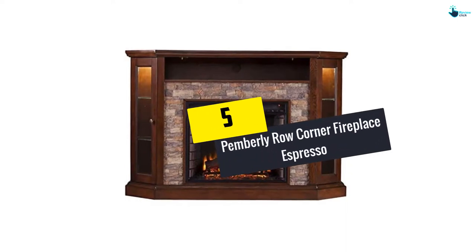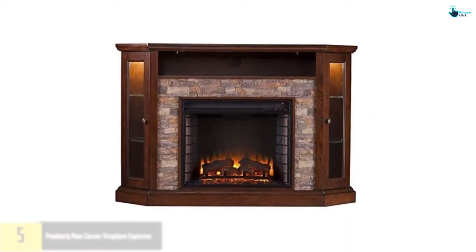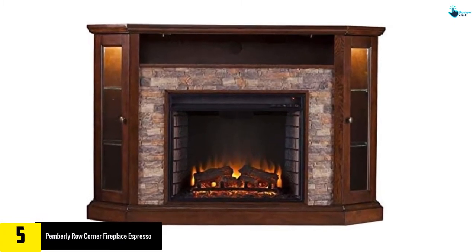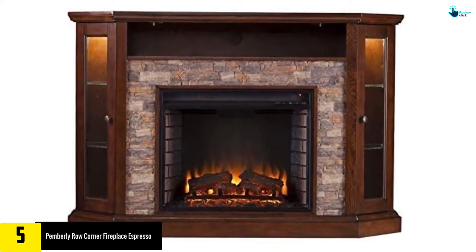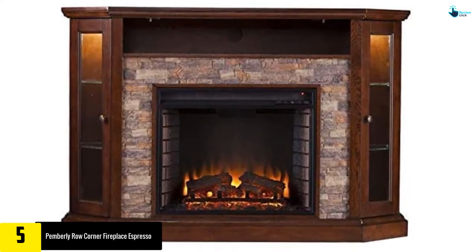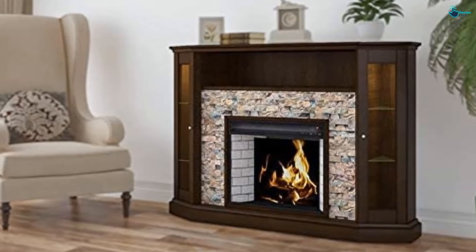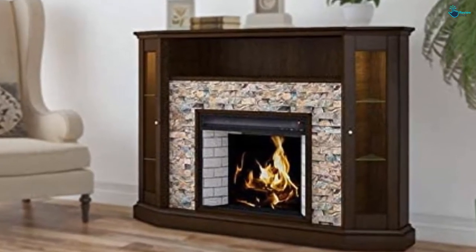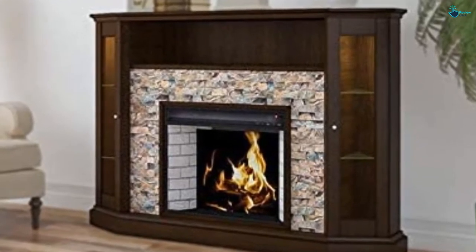Starting at number five, we have the Pemberley Row Corner Fireplace Espresso. This energy efficient electric fireplace from Pemberley comes with a rich espresso finish and classic brick style interior. It can efficiently produce real-looking flames and burning logs. The fireplace is capable of keeping warm up to 400 square feet.